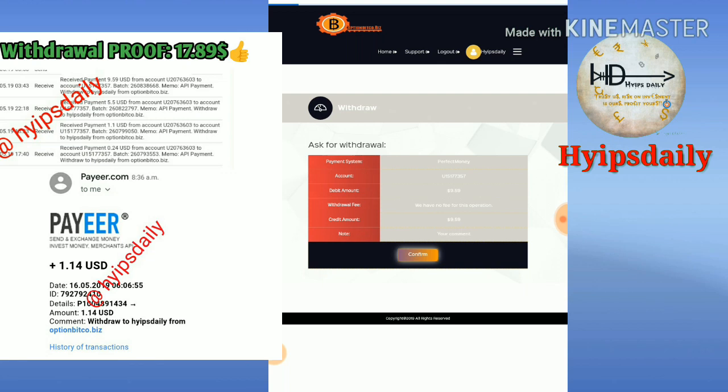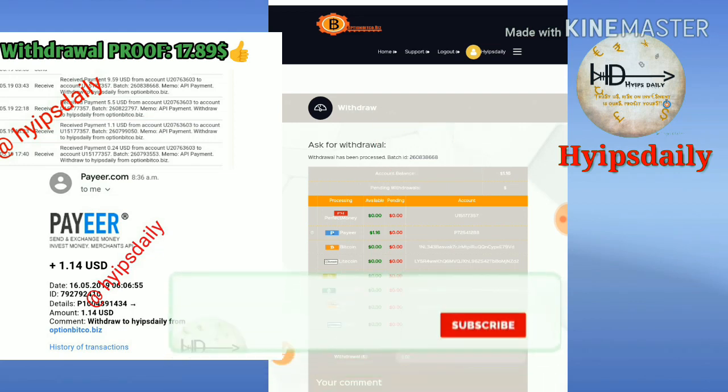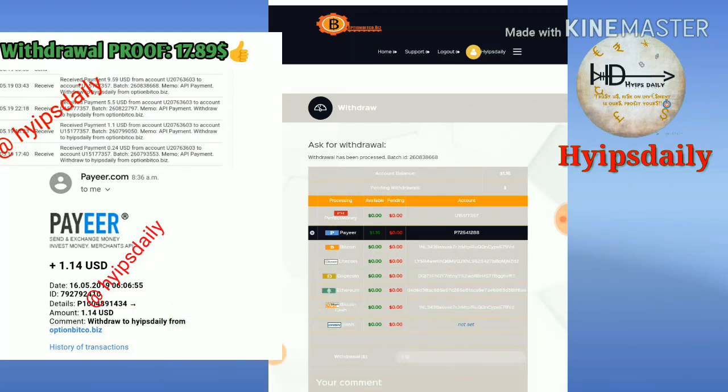I confirmed the withdrawal. My withdrawal process was successful. You can see the batch ID has been generated — if a batch ID is generated, it means the site is paying.